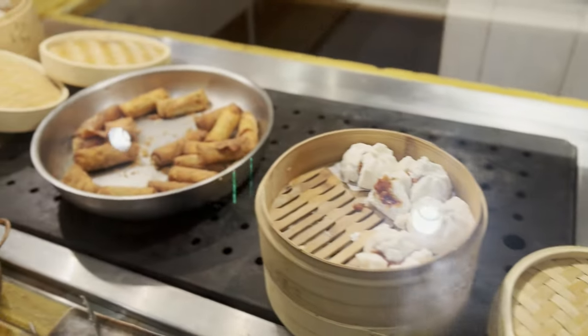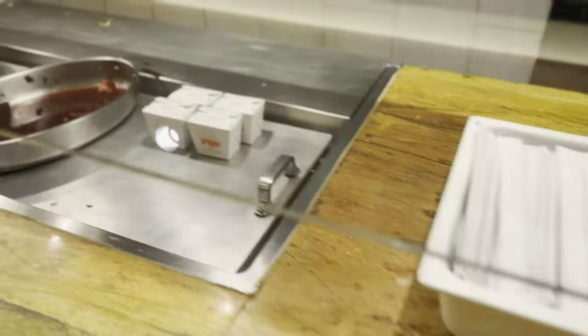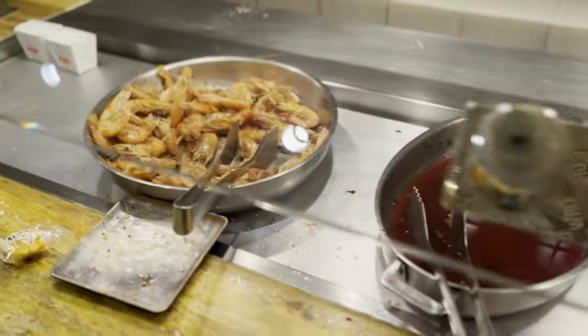Sorry about the noise — we are currently at Wicked Spoon. We did the buy one get one offer because we have status here, so we're able to do that. We are absolutely starving, first time here, really excited. Wicked Spoon is located on level two of the Chelsea Tower of the Cosmopolitan. As of the time of recording, they are only doing brunch Monday to Friday 8 a.m. to 3 p.m.